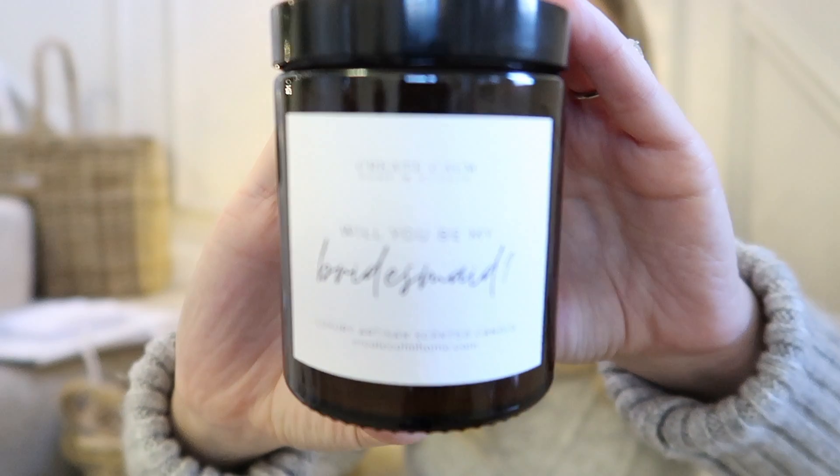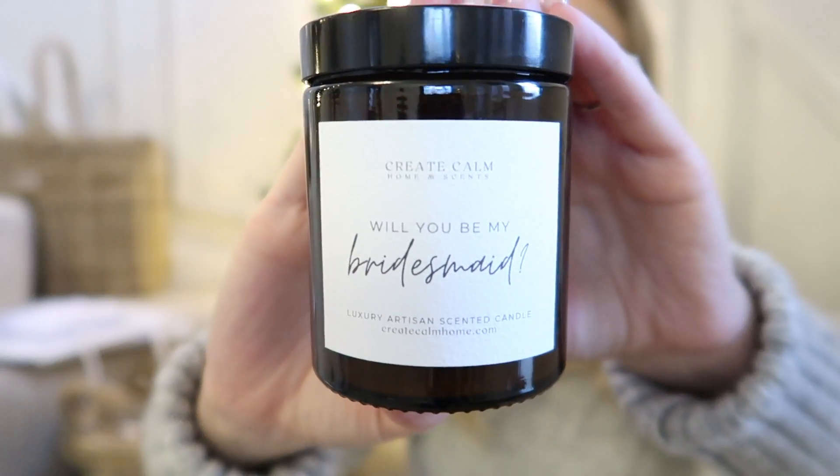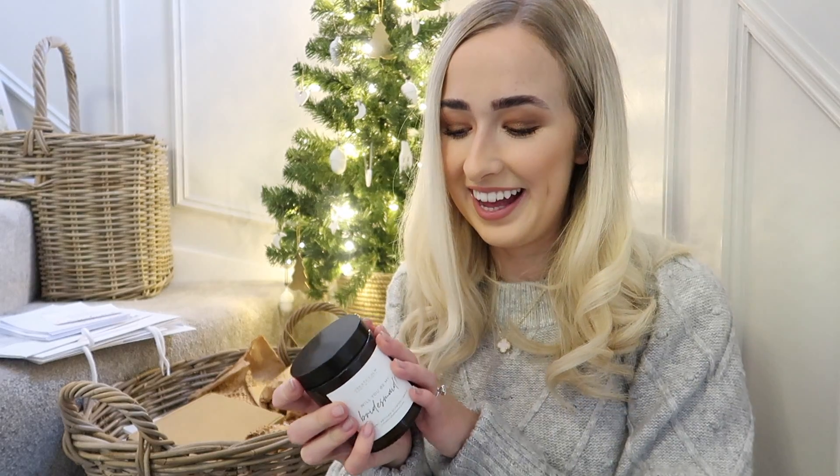The best part is the cute little personalised label. It says 'will you be my bridesmaid?' and there's another one that says 'will you be my maid of honour' which I'll give to my sister. How cute is that - they'll actually be able to use it and light it. It smells amazing, just like Seychelles. I really hope they like those candles. All my friends, my sister and Laura love Seychelles, so hopefully they'll like this candle.